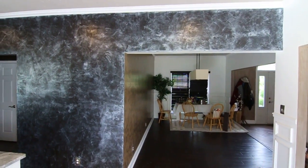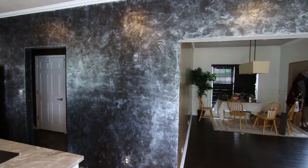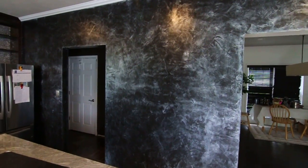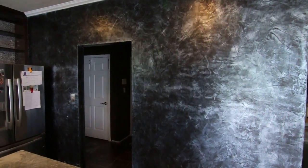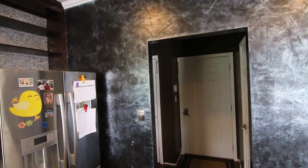Here's a job we completed May 9, 2014 — Venetian Plaster kitchen in a beautiful residence south of Marion. We can see the dynamic finish and how it changes depending on the angle that the viewer is viewing the finish at.